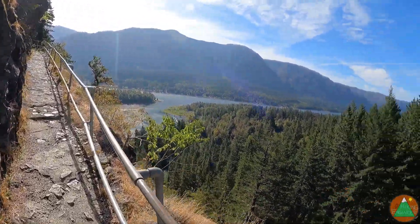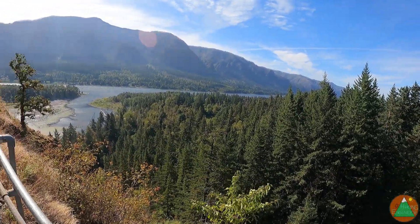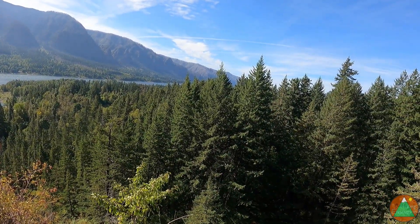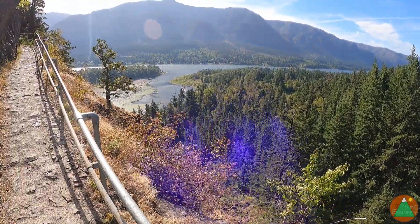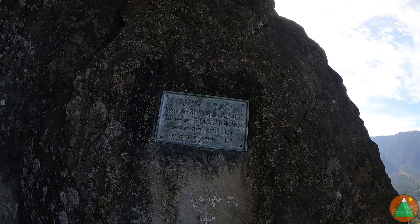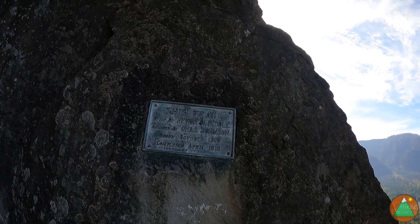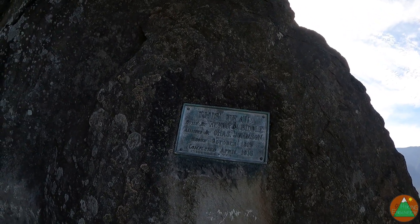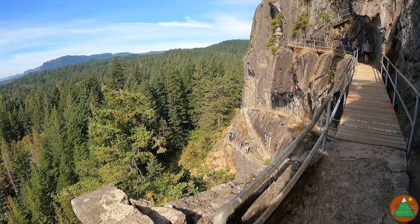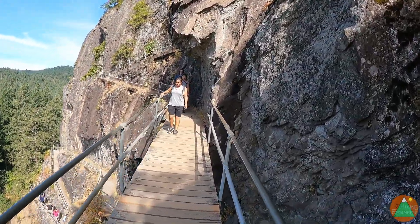Nice view of the Columbia River here, and it feels good out in the sun. That's looking back west towards Portland and Vancouver, Washington. This trail was apparently constructed in the World War I timeframe — 1915 to 1918 — by Henry Biddle and Charles Johnson.